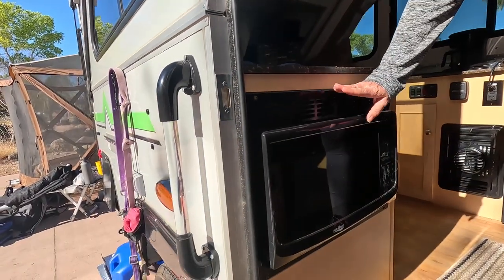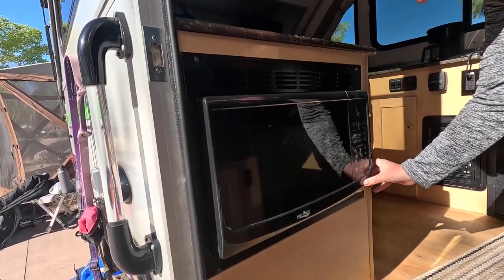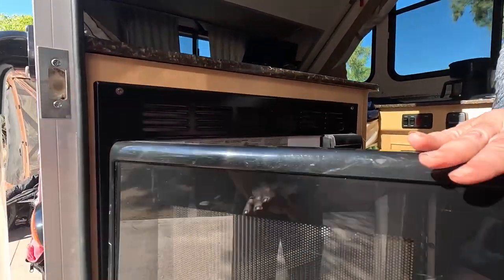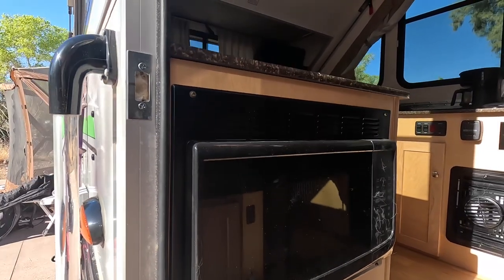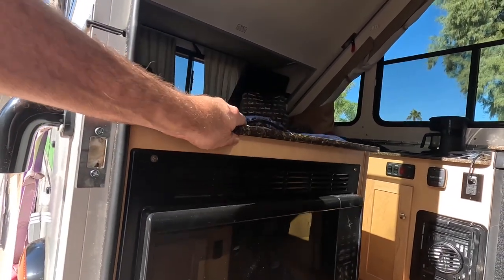First thing we're going to show you right here is our microwave. It's a really nice little microwave — it pops open, just a cute little microwave. Great for heating up a one or two person meal. It's really handy having it right there and it's out of the way. It doesn't take any cabinet space, so it's really nice — we really like it.